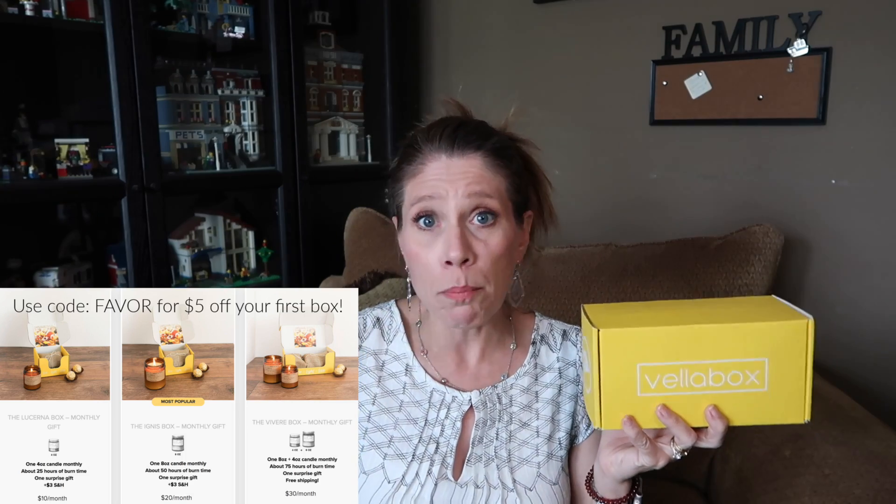These do burn nicely — they always burn evenly. The throw on all of these candles has been really nice but not overwhelming. It's not the kind of throw that's sickly. I have discovered some really wonderful scents in this box. So let's see what's in here.